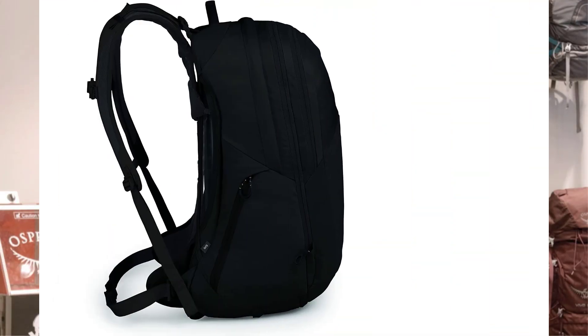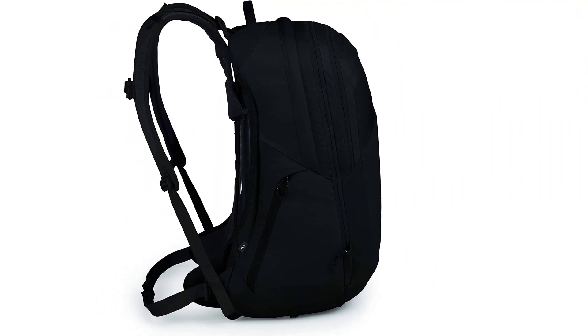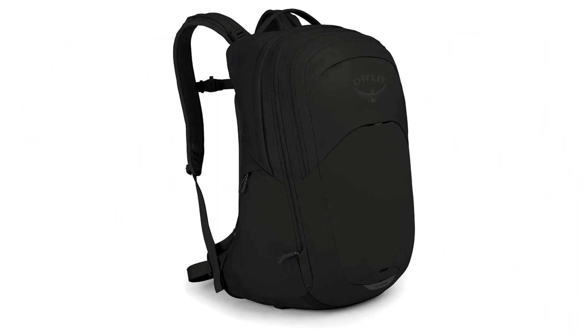Another outstanding feature of this product is the adjustable airspeed backpanel. This buck mech design makes it easier for a biker to vent, preventing too much sweat due to rigid foam packing. In my experience, sweat at the back can bring discomfort to the biker, but this can be prevented with the proper ventilation of this bag.